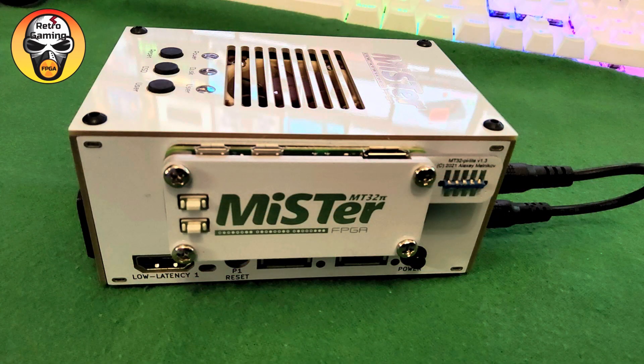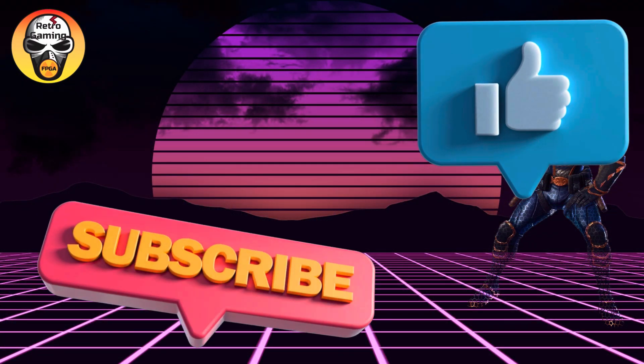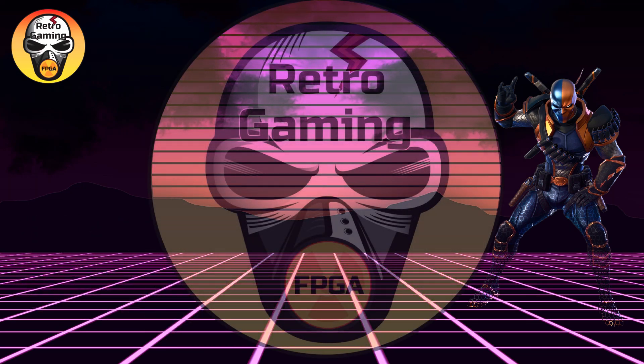Stay tuned for upcoming news, and don't forget to leave your like, share, and subscribe to the channel if you haven't already. And don't forget, Retro FPGA Gaming — your retro gaming channel.